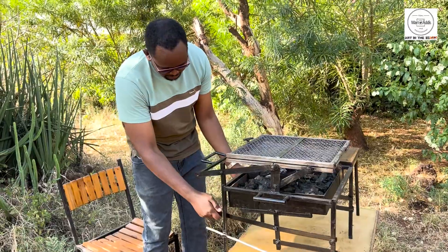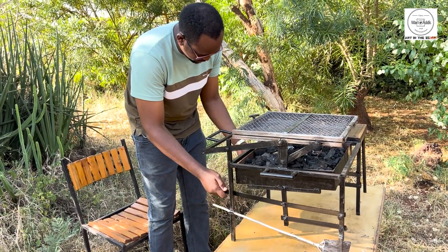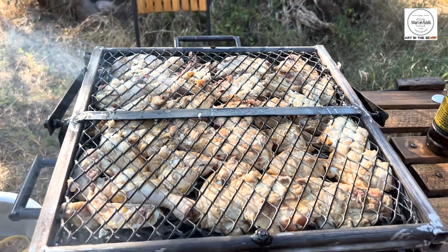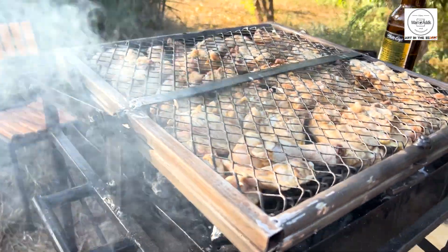But here's the magic. The charcoal compartment can be raised or lowered, giving you full control over how much heat your food gets — perfect for that ideal slow cooking or searing high heat.